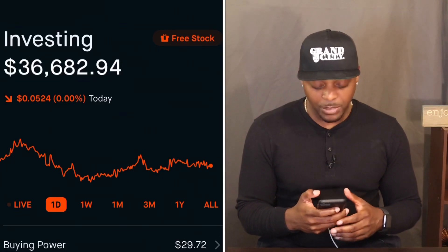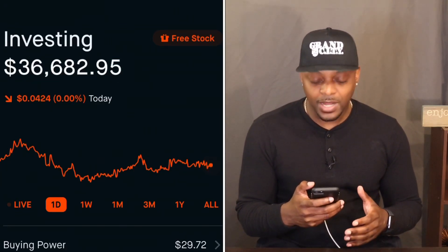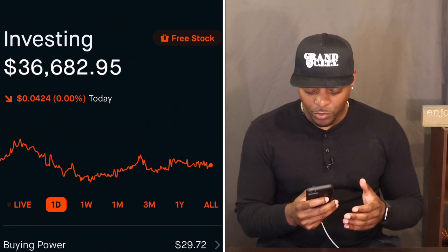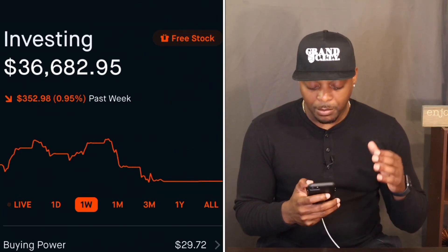Before we do that, let's open up a free stock and take a look at my portfolio. As you can see, my portfolio is currently sitting at $36,682.95. On the day, we are break even. On the week, we are down almost 1%.